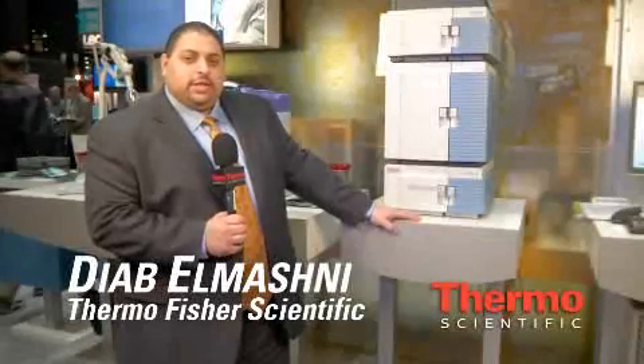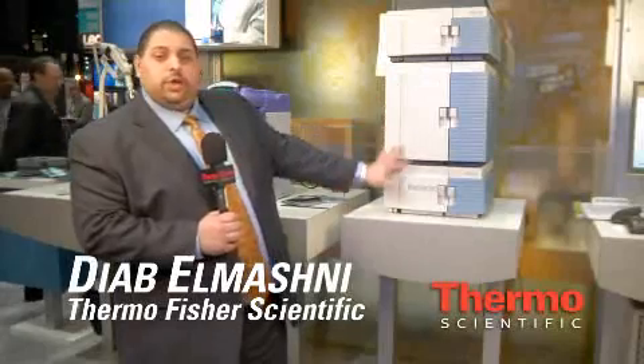Hi, this is Diab El-Mashni. Today I'll be highlighting the Accela UHPLC. What's great about this system is that it does both conventional and high pressure HPLC all the way up to 15,000 PSI. The quaternary pump here is the only quaternary pump on the market that can do quaternary solvent delivery up to 15,000 PSI.